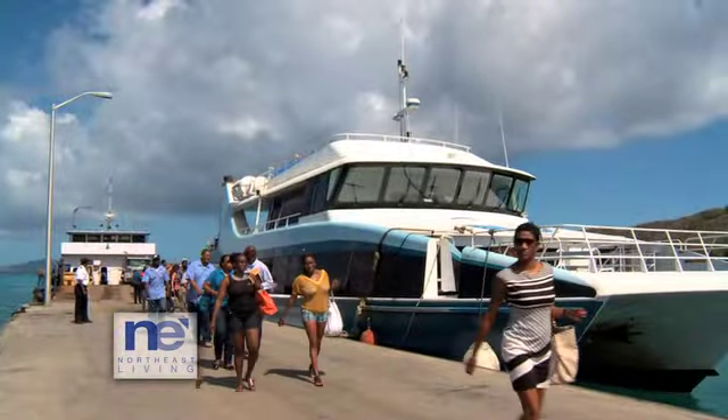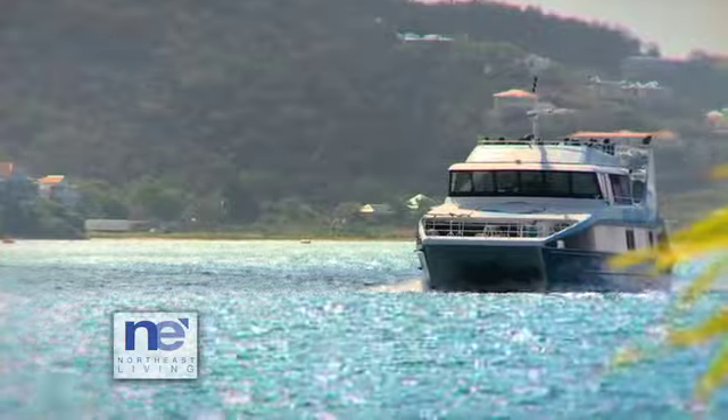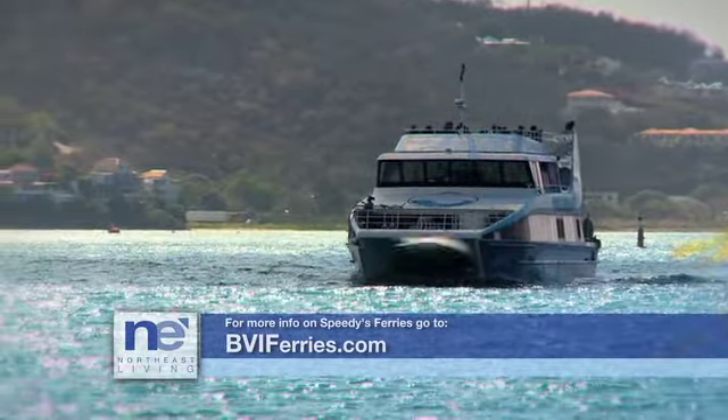Speedy's has been touring the British Virgin Islands for over 50 years, and whether you're looking for full day excursions, fishing trips, safari tours, or rentals, Speedy's has it all. For more information, visit them online at bviferries.com.